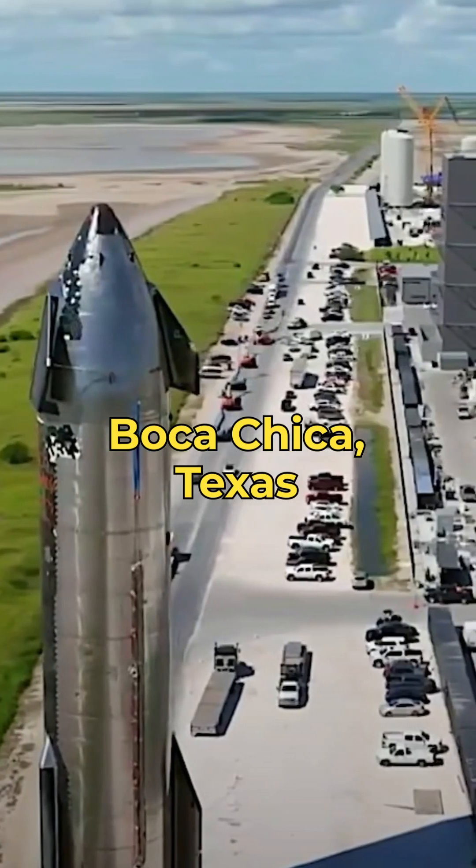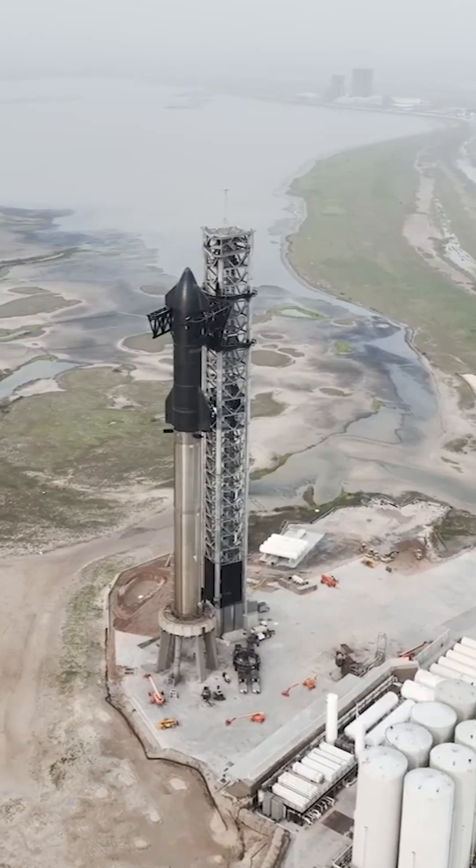The prototypes have been tested at SpaceX's Starbase facility in Boca Chica, Texas, and the system is expected to fly soon.